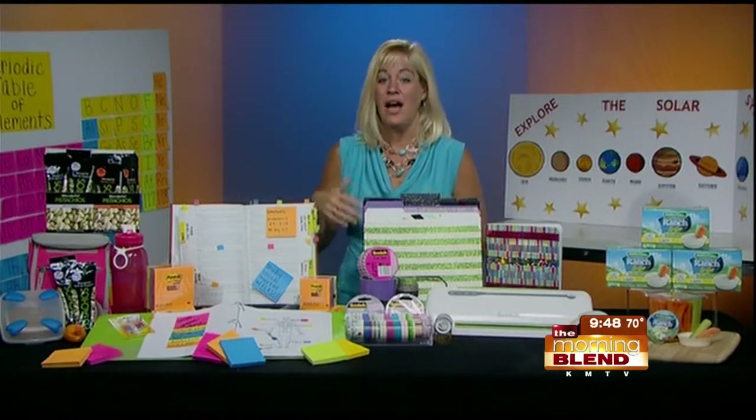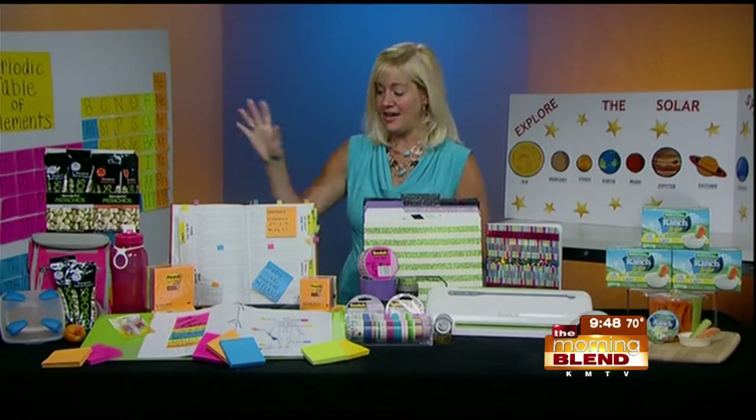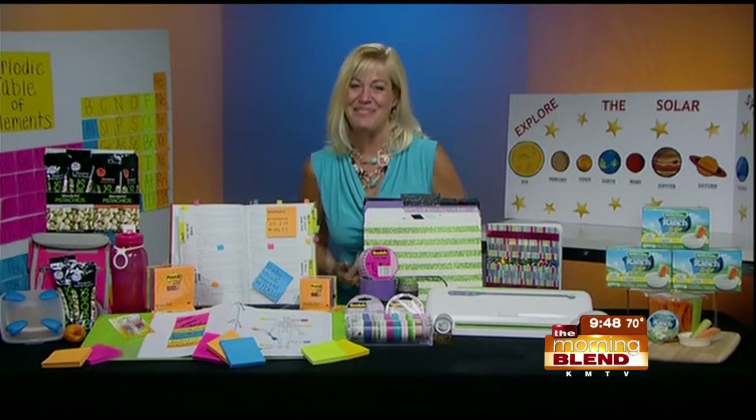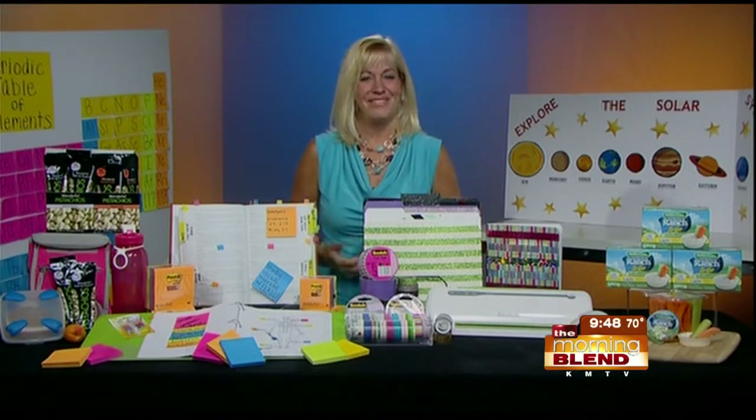How about a website for more information, Tara? You can visit all of the companies' websites: post-it.com, scotchbrand.com, and for the pistachios it's getcrackin.com. We also have a few rolls of that Expressions Tape — that's really fun stuff. Thanks for your time this morning, Tara. Thank you, Mike. I appreciate it, and good luck getting your kids off to the school year.